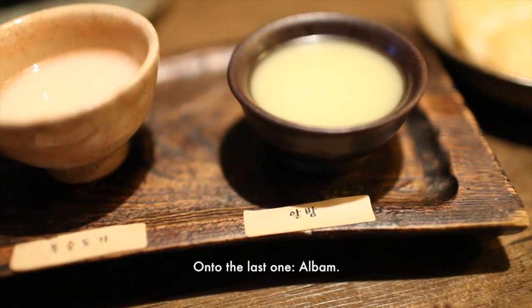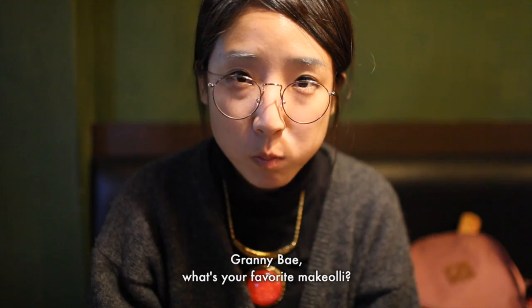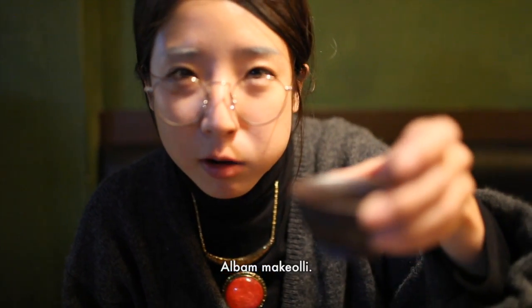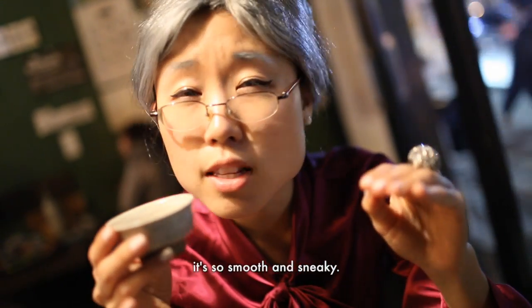On to the last one — alba. It's definitely not as sharp as the previous one. Boksul dobat tastes kind of like apple juice. My favorite is the memilkotsu. Although it has the highest alcohol percentage, it's so smooth and sneaky.